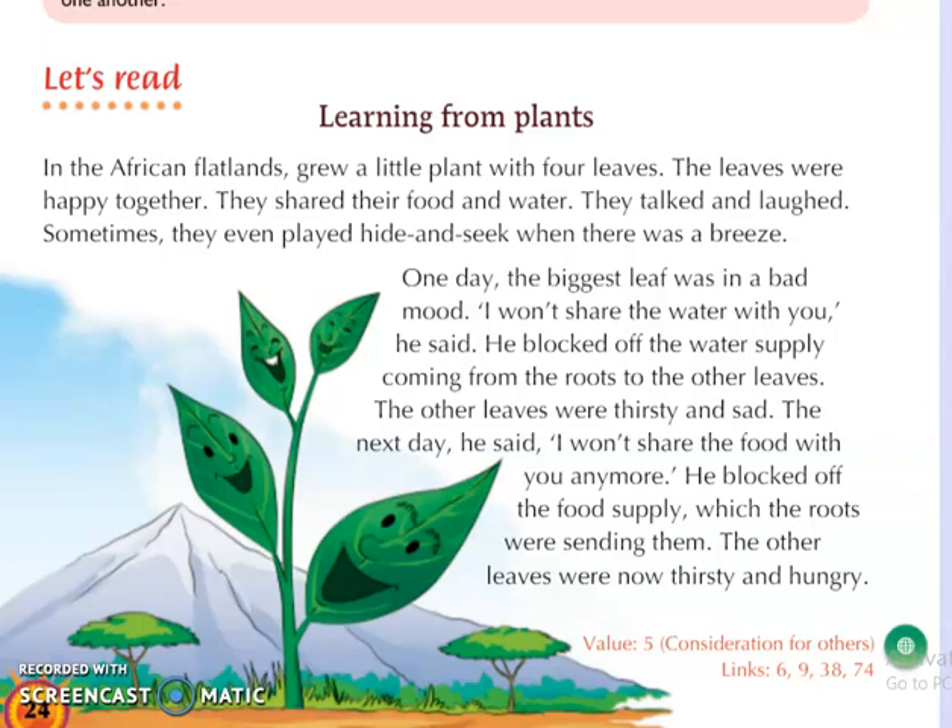One day the biggest leaf was in a bad mood. 'I won't share the water with you,' he said. He blocked off the water supply coming from the roots. That big leaf told the others: I will not share the water with any of you. And then it blocked the water supply which was coming from the roots, so that the other leaves would not get water.